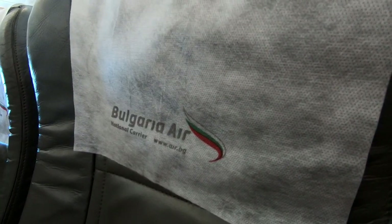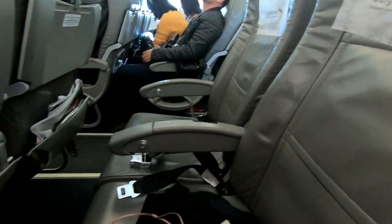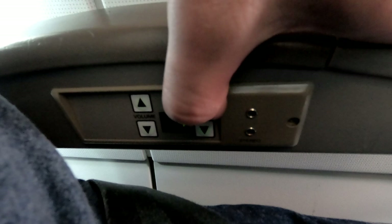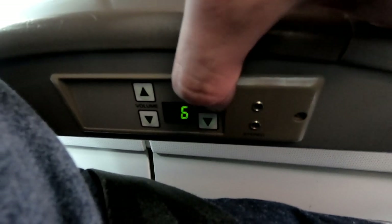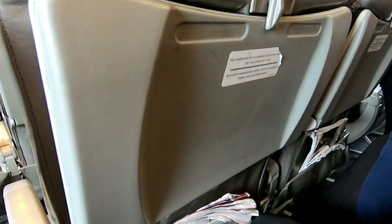Now that we've reached cruising altitude, let's take a closer look at the seat. There's a headphone jack and audio controls in the armrest, but flipping through the channels, it didn't seem like any programs were offered. The seats also weren't very well maintained and were starting to fall apart.